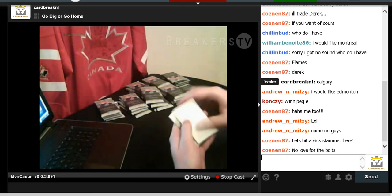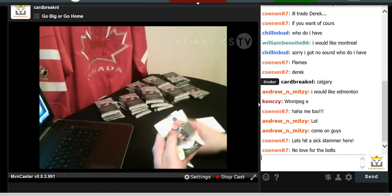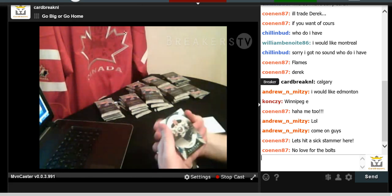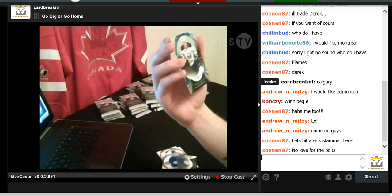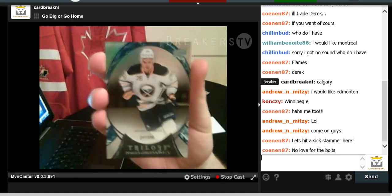We have Elias Lindholm, Jordan Eberle, Felix Potvin, and a card numbered to 230 for career shots on goal for the Buffalo Sabres.